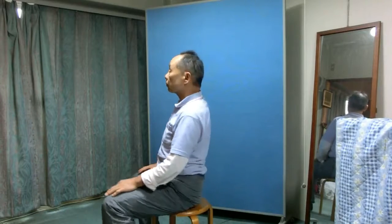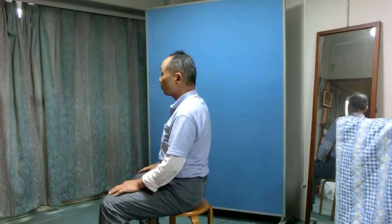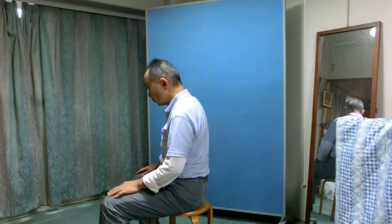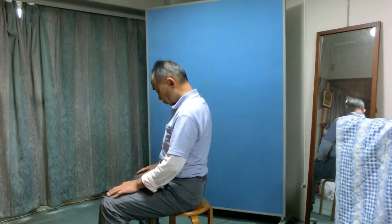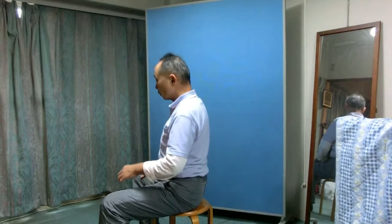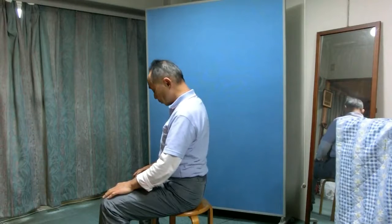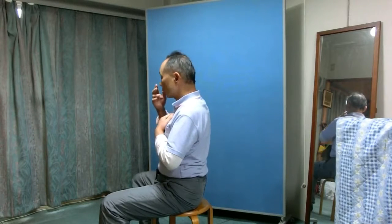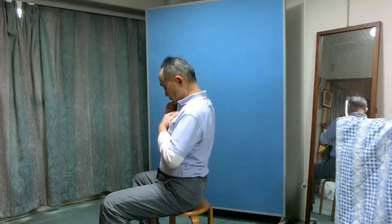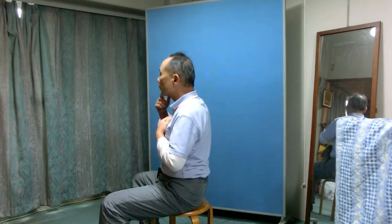Bend the neck and the head forward as if to look down a few times. Bring the chest bone and the chin closer — that means to lift the chest bone up while the chin comes down to the chest bone, so they come closer to each other. Slowly look down, and slowly look forward. Do this a few times.